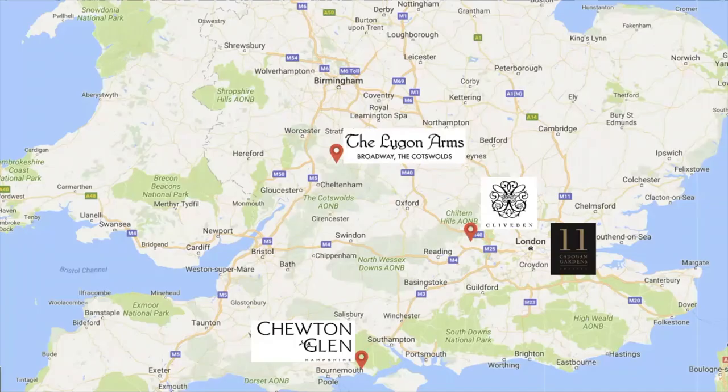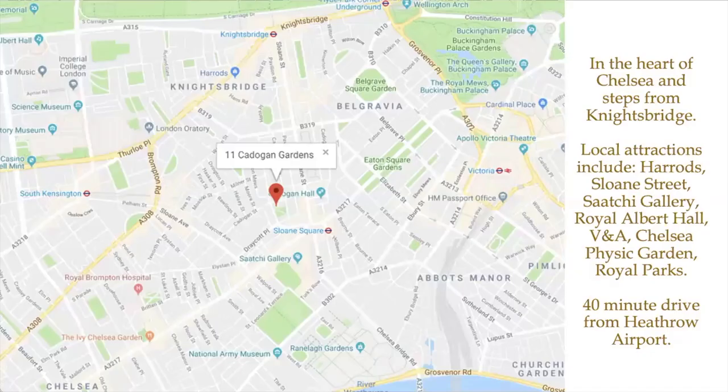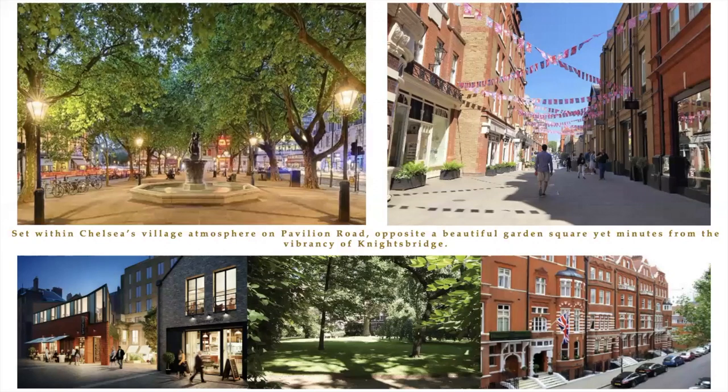We'll kick things off in London with 11 Cadogan Gardens. This past November they became the only Relais and Chateau member hotel in London, located literally steps away from Sloan Square — very easy to get to in the beautiful, tranquil area of Chelsea. However, just steps up Sloan Street you're in Knightsbridge with all of the major shopping, Harrods, all of the designer brands. More uniquely is the neighborhood itself — there's a private park right across the street that guests have access to.